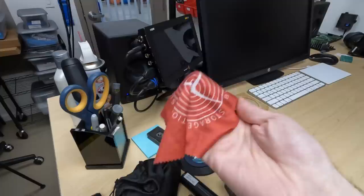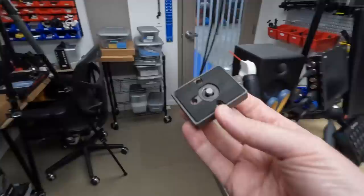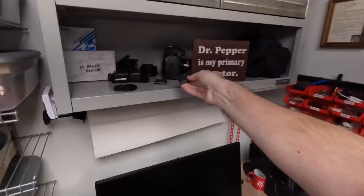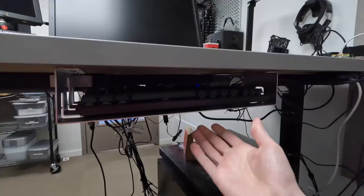This microfiber cloth was from 45 Drives. What I do is use one of these to wipe off my screens, and whenever I get a new one with a piece of kit, I just swap it out. This one came with the 45 Drives Storinator — I guess they want me to keep the front of it clean. And that's where that one was — I have another base plate for my Manfrotto tripods. I decided a long time ago to stick to one system so I don't have to deal with different base plates.